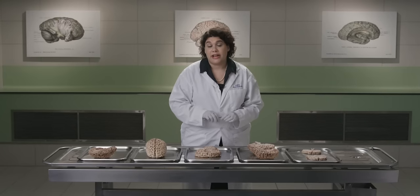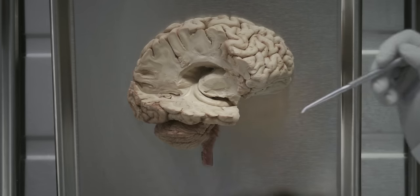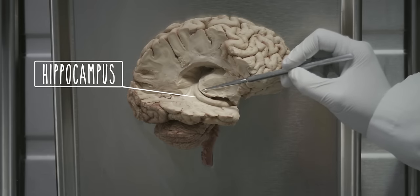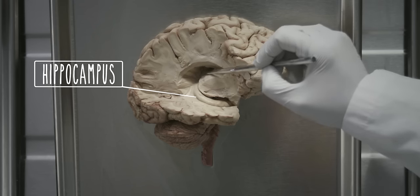We're now going to have a look at the deep structures of the limbic system: the hippocampus and the amygdala. The hippocampus is primarily involved in memory, and the amygdala is primarily responsible for emotional processing. In this specimen, we have opened the lateral ventricle to show you the hippocampus as it lies in the floor of the inferior horn. This bulge here is the hippocampus. Towards the posterior end, you can see fibers emerging that will form the fornix and will swing over the thalamus to reach the mammillary bodies of the hypothalamus.